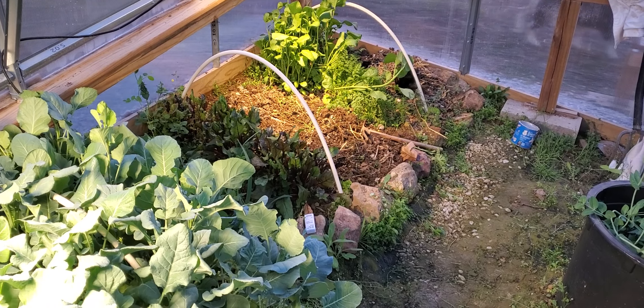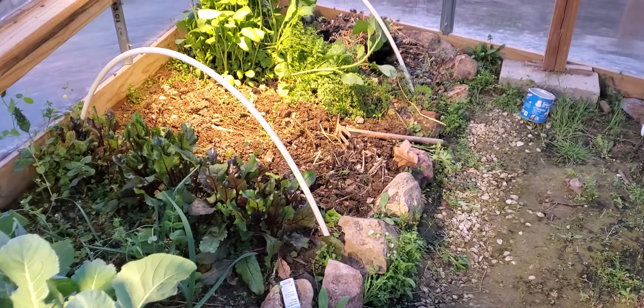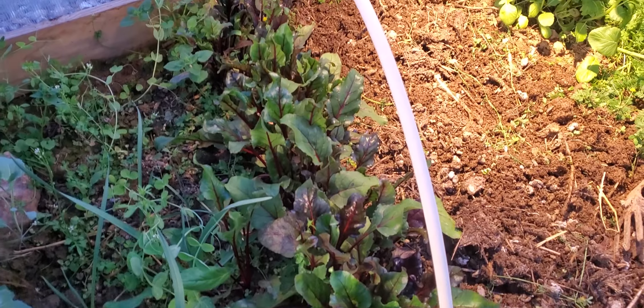I just took out the spinach for seeds and added a bunch more chicken manure, so my plants here seem to be doing a lot better.